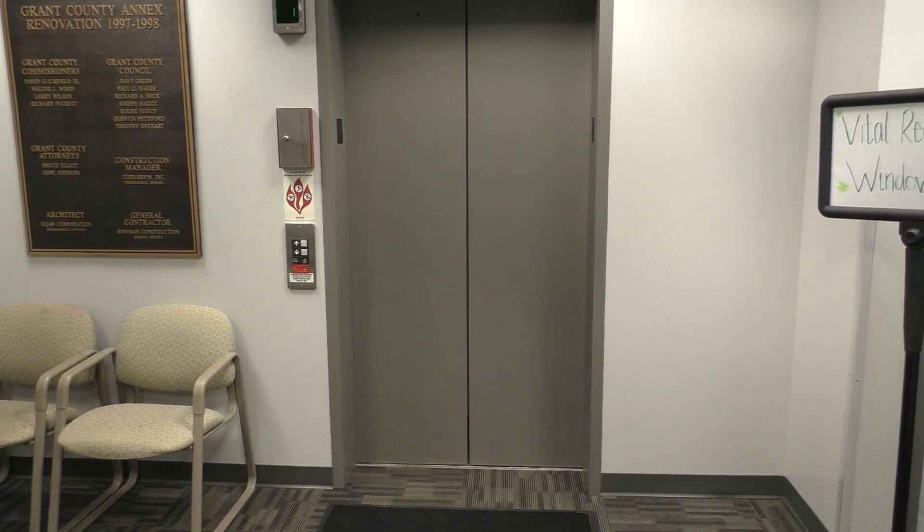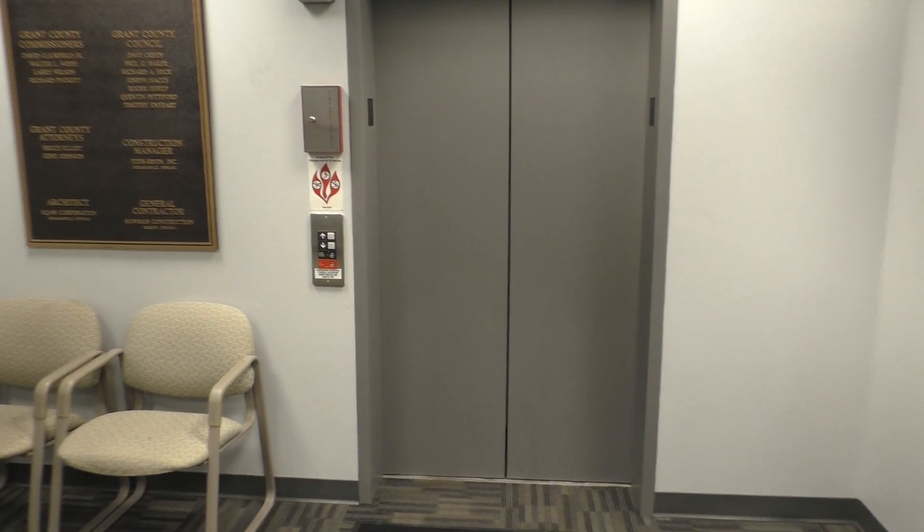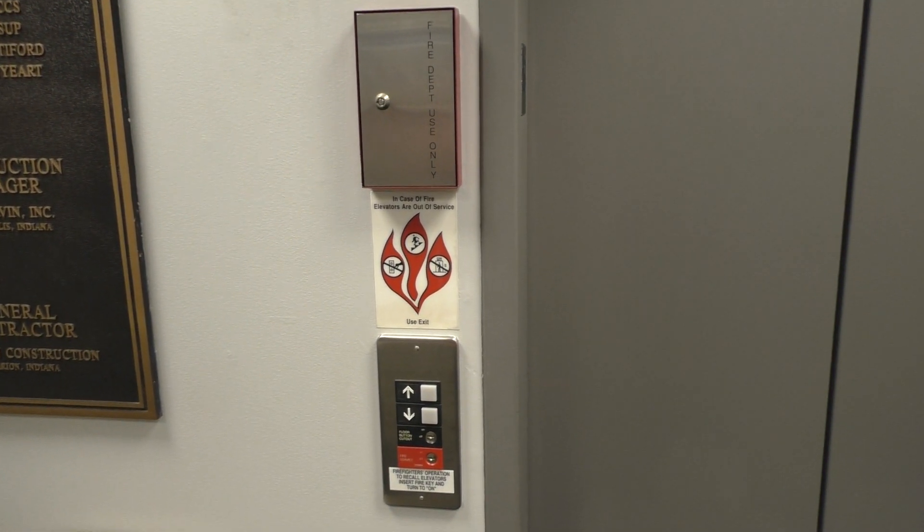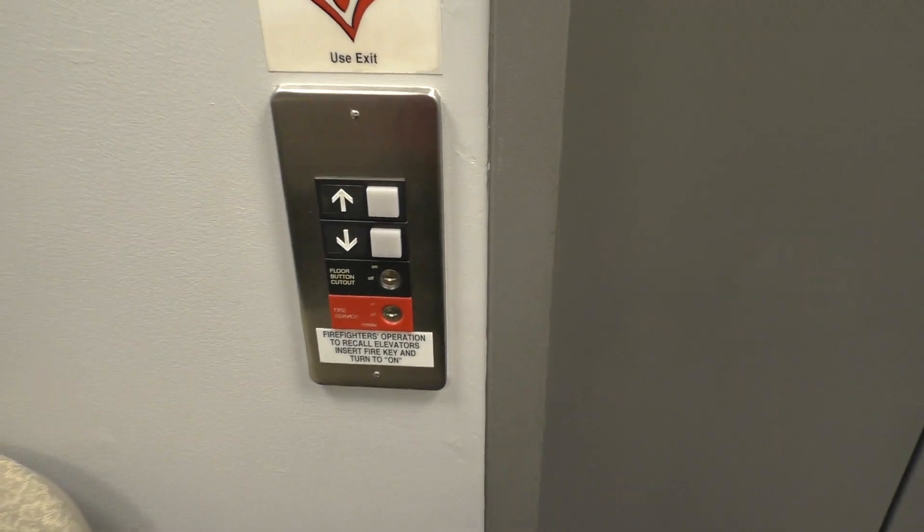This is the elevator in the Grant County Office Complex in Marion, Indiana, and we've got an Otis Series 1. So let's go ahead and take a ride.